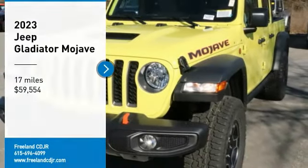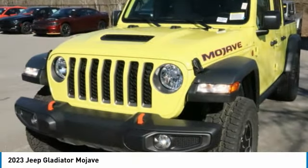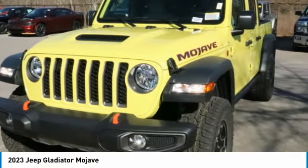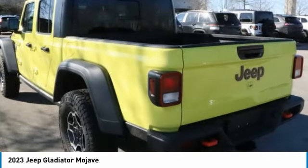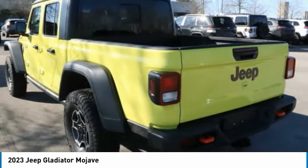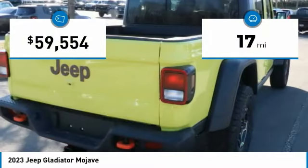Stop by and take a look at the 2023 Gladiator. The Jeep Gladiator is just the off-road truck that Jeep fans have been waiting on. Enjoy the functionality of a truck while retaining the off-road capability. You'll fall in love with this Jeep Gladiator — this vehicle has less than 100 miles.